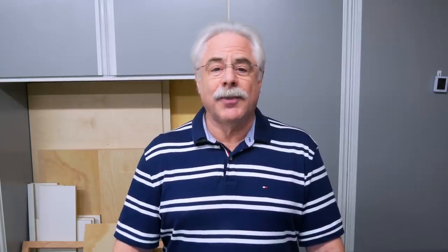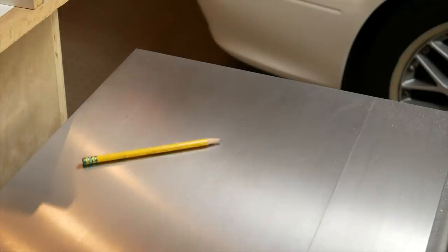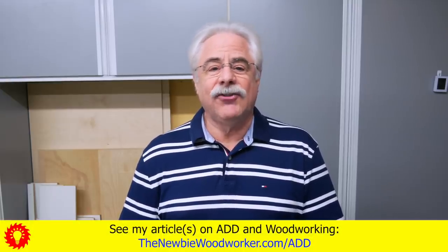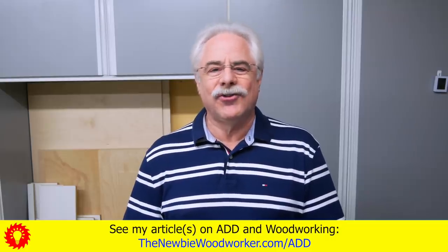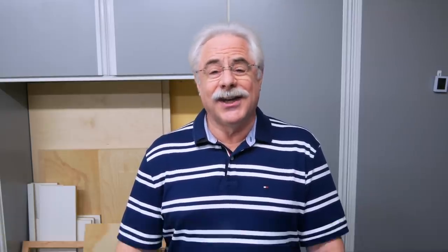I want to talk about how we can reduce distractions when we're in the shop — like, for instance, don't leave a pencil on your table saw during a cut. This subject is especially important to me because I have fairly severe ADD — attention deficit disorder, in case you didn't know. And even though I take medication for it, which helps quite a bit, my mind can still wander off at the worst times, like when I'm in the middle of a cut.